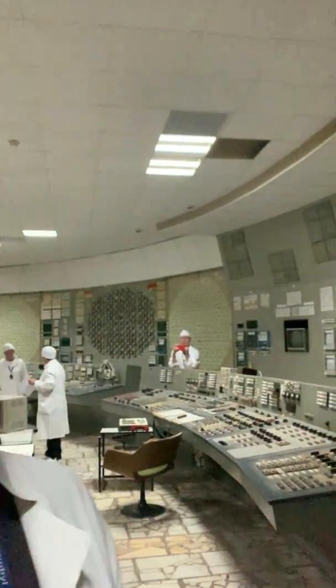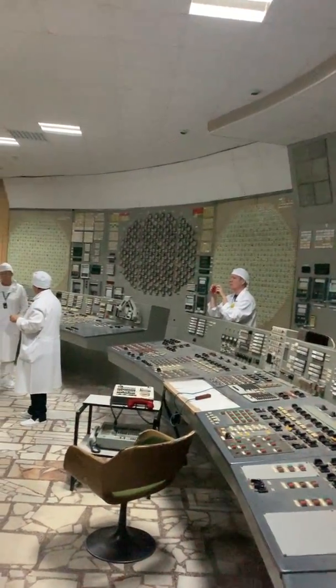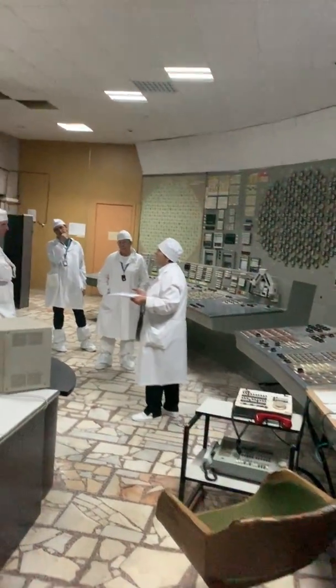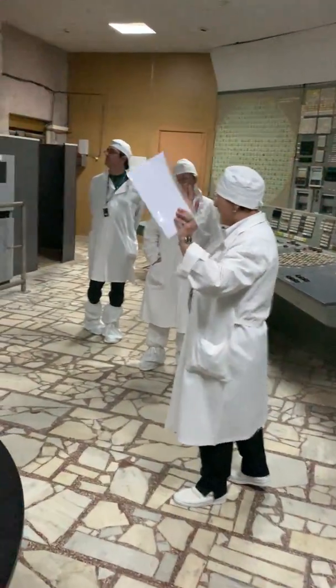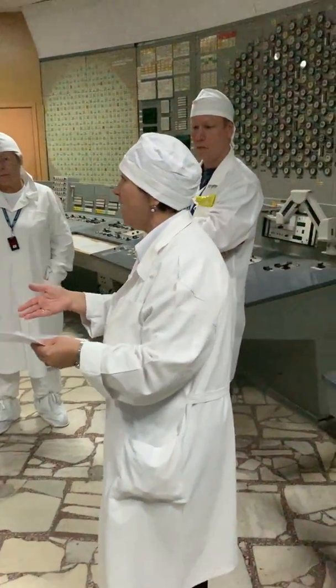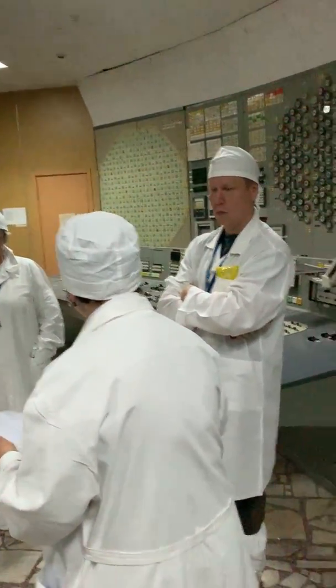Control room in reactor number three. First there was a forced reduction of capacity. You know that this very testing should be conducted at 700 megawatt of thermal capacity.